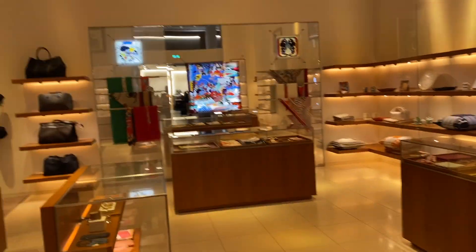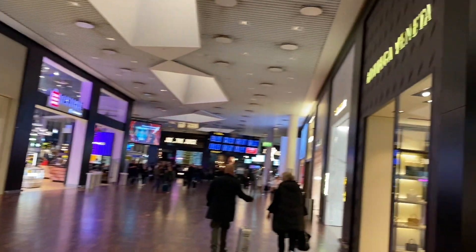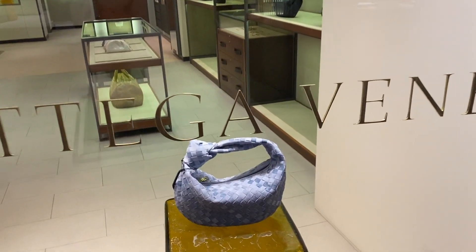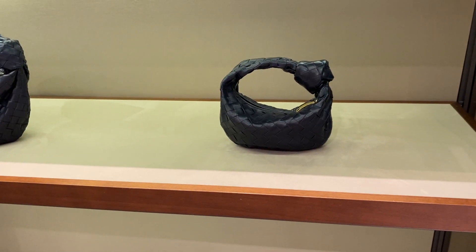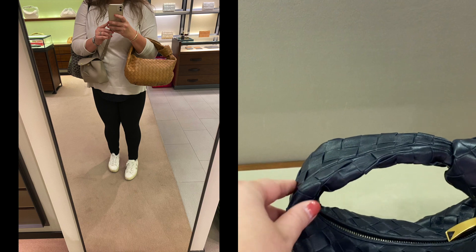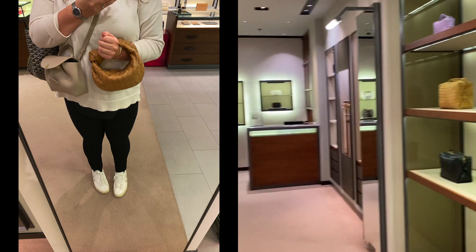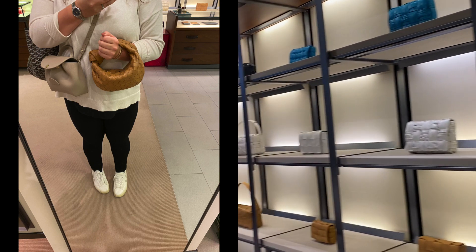Next we're heading into Bottega Veneta, which was right next to the Hermès store. As you can see it's a tad smaller, but they had a lot of bags — such as the teen-size Jodie — many bags on display. If you've watched my previous video about the Jodie obsession, here is the mini Jodie and next to it the teen Jodie size. It was a good place for me to actually compare the different sizes, since I need to make a decision on which size is best for me.